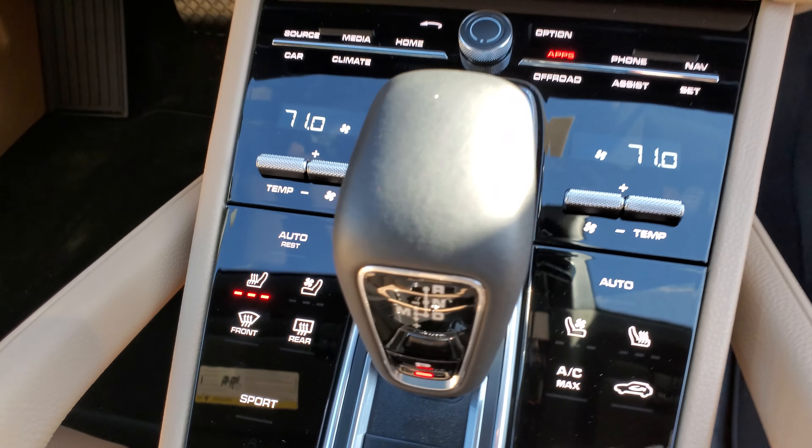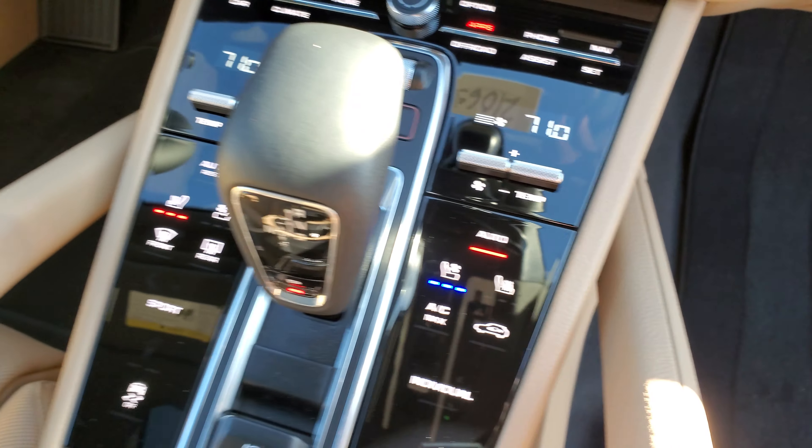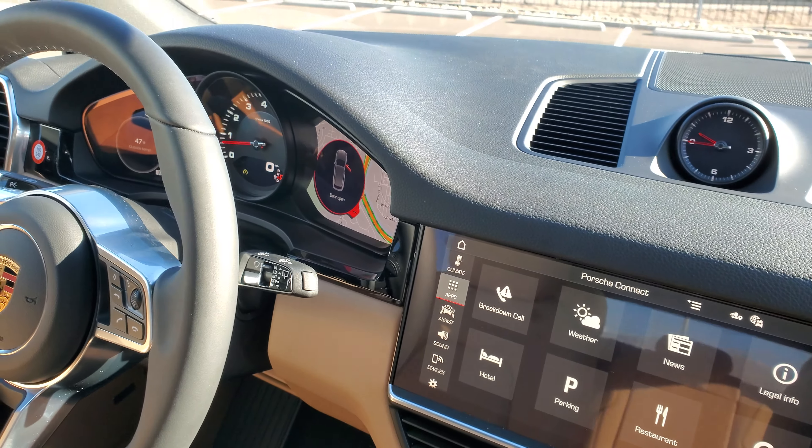Both seats are ventilated and heated. Four-zone climate control system, as I mentioned.